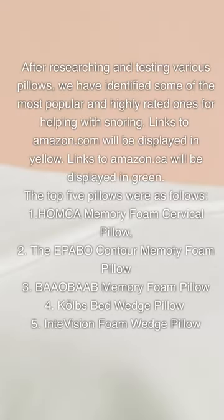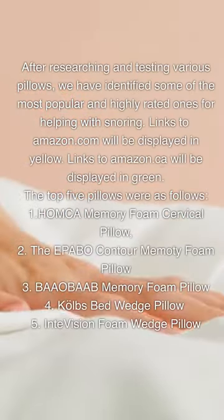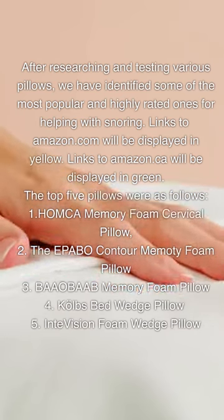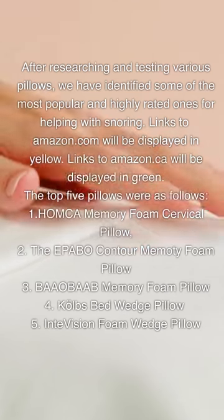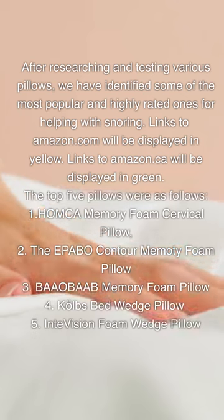After researching and testing various pillows, we have identified some of the most popular and highly rated ones for helping with snoring. Links to Amazon.com will be displayed in yellow. Links to Amazon.ca will be displayed in green.